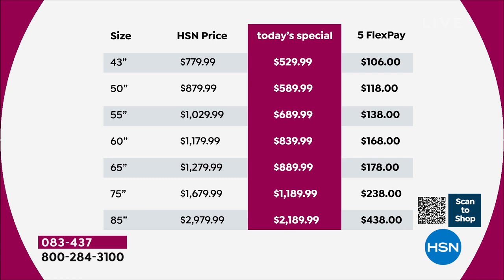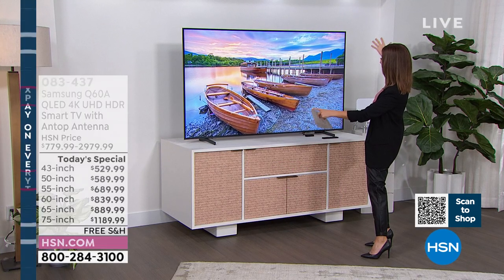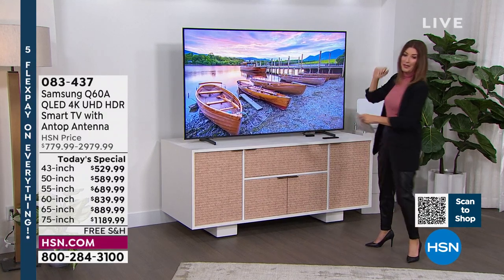The 43-inch is still very impactful — great for a bedroom, home office, small den, or gaming station. Then of course we go all the way up to 85-inch. Look at the savings: anywhere between $250 off the 43 up to almost $800 off the 85-inch. If you want the 75-inch, we've got about 100 of you that can get in — that is a thing of beauty.